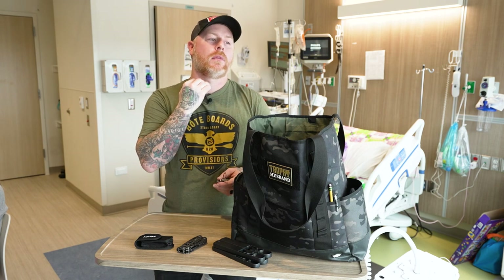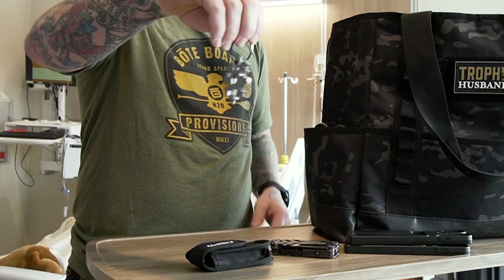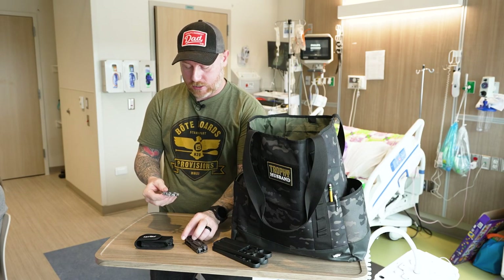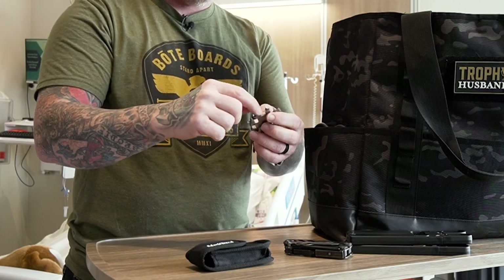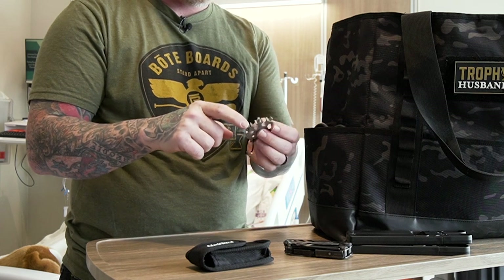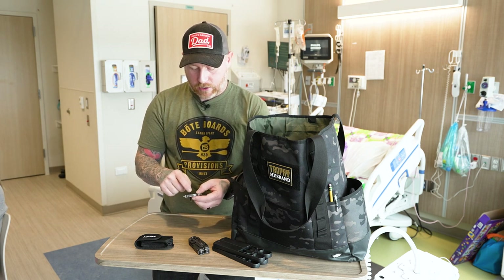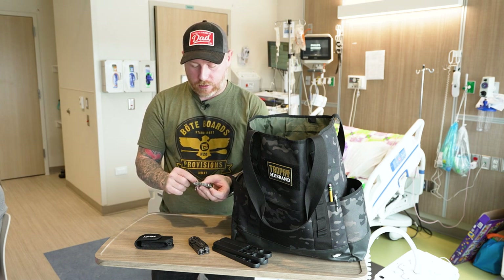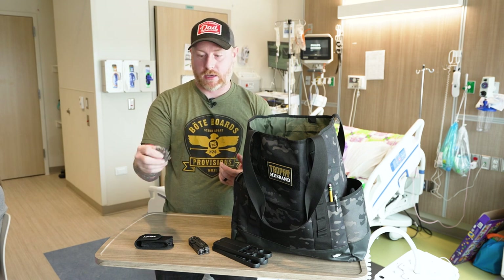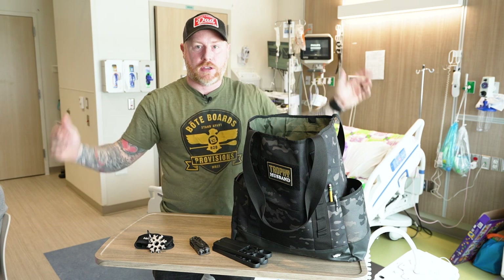Then I realized the chairs I had to fix had Allen head bolts, and that multi-tool doesn't have Allen heads. So I found this little star snowflake multi-tool — I think it has about 10 tools in it. It's got Allen heads around the outside and hex heads on the inside: probably 3, 4, 5, 6, 7, 8 millimeter Allens, and 6 through 13 millimeter wrench heads, plus Phillips, flathead, and a bottle opener. I keep both tools together on a little key ring in a pocket in the bag.